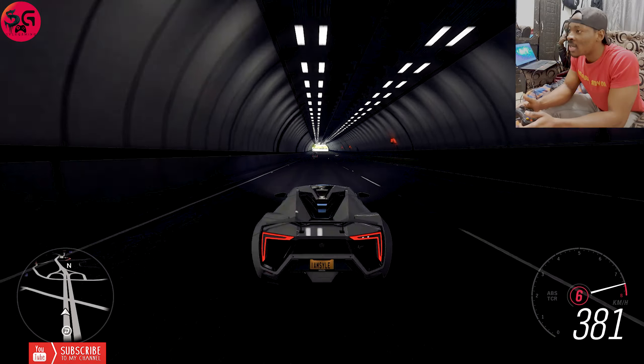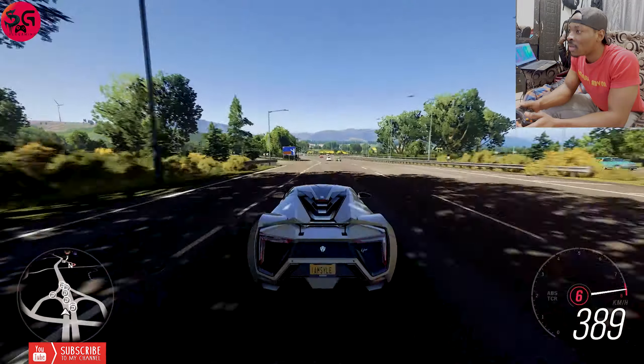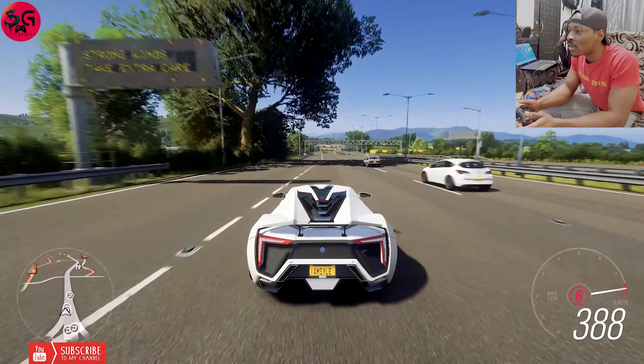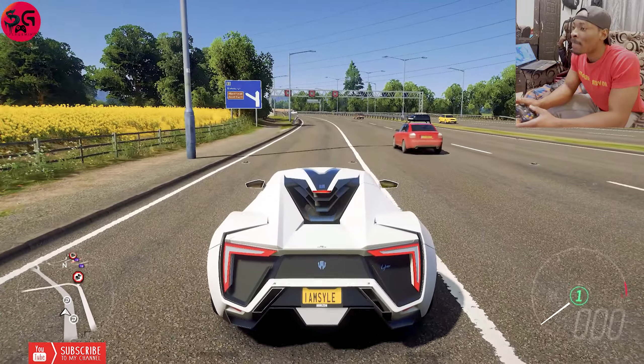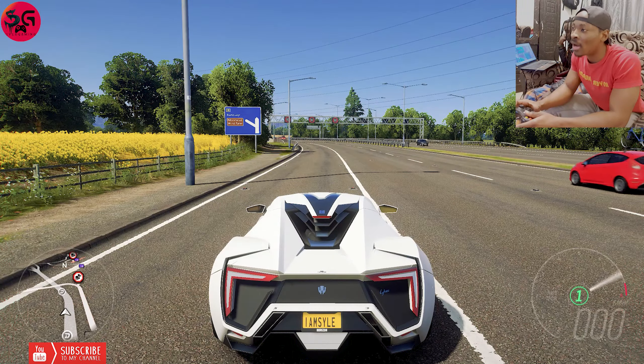We already see 380, 385, 390 — it dropped at 390. There is no 7th gear on this model. So this is it guys — it clocked 390 kilometers per hour.